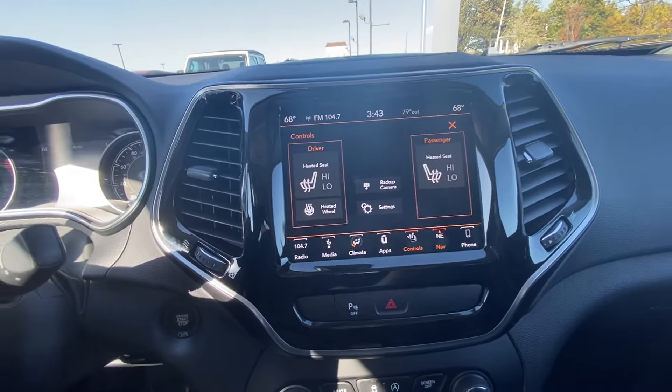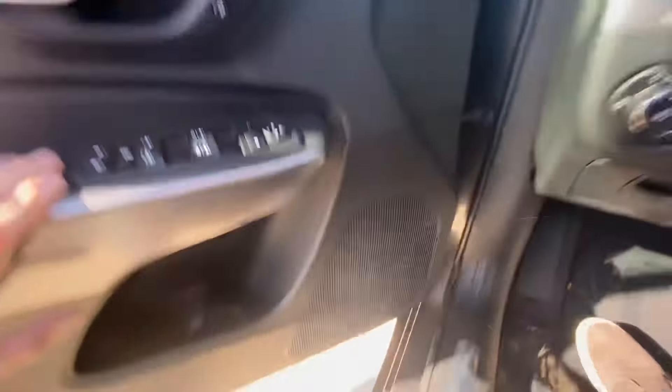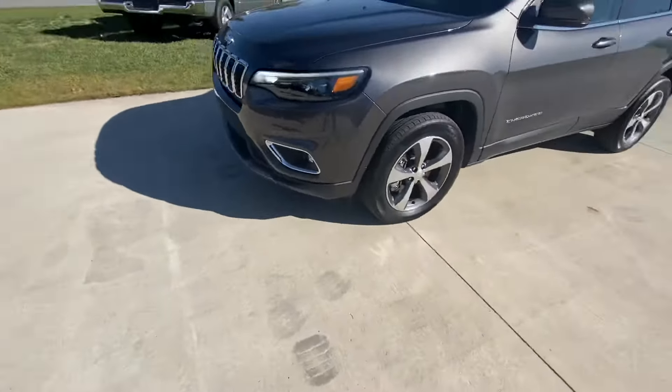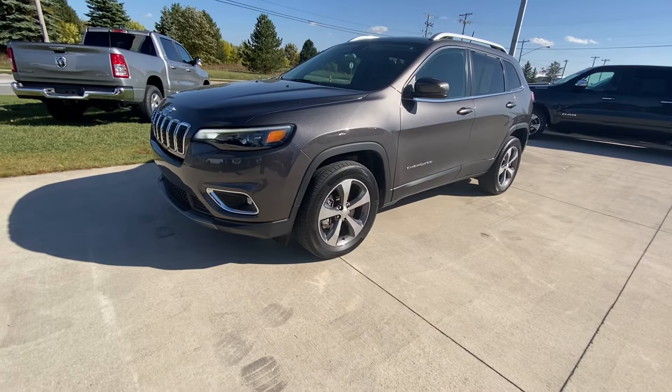I'll go ahead and hop out and let you guys look at it one more time. Thank you guys for watching the walk around on the 2019 Jeep Cherokee Limited.